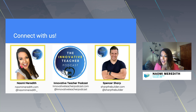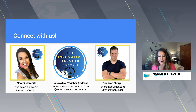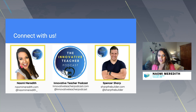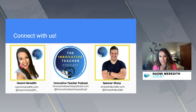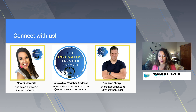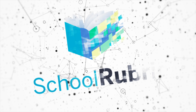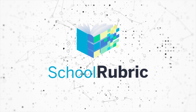We love chatting with you! Spencer and I meet weekly for our podcast to be in your ears every week, and we're also very active on social media. I'm Naomi Meredith at naomimeredith.com and on Instagram at naomi_meredith. Spencer is at sharpthebuilder.com and on Instagram and Twitter at sharp_the_builder. We love chatting in comments and DMs and are excited to connect with people all over the world and collaborate with you along the way.